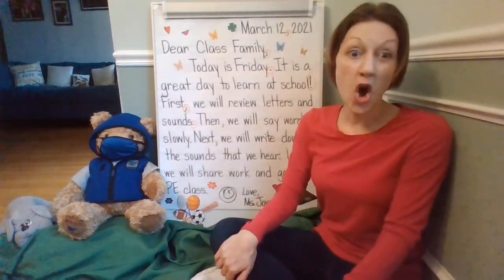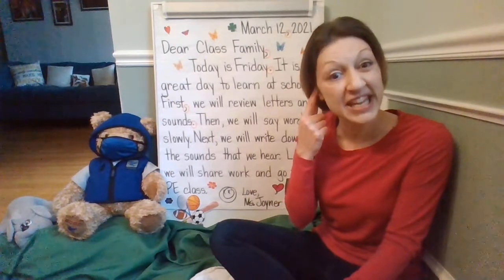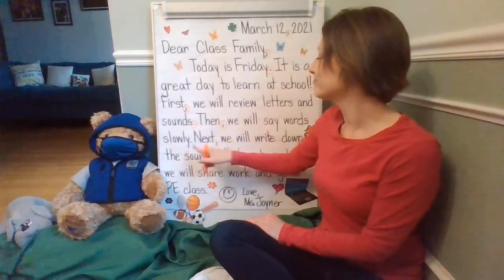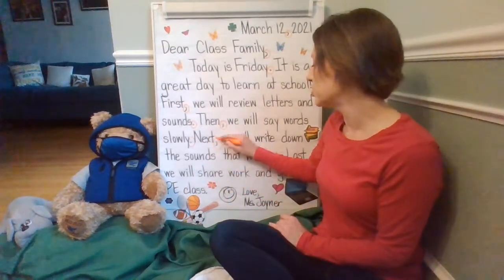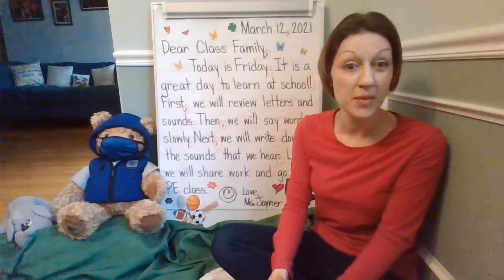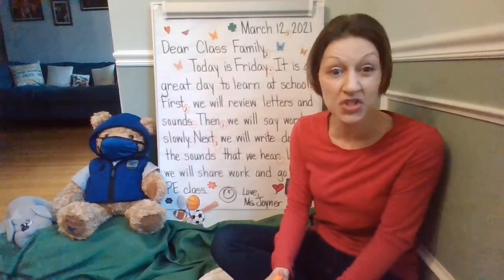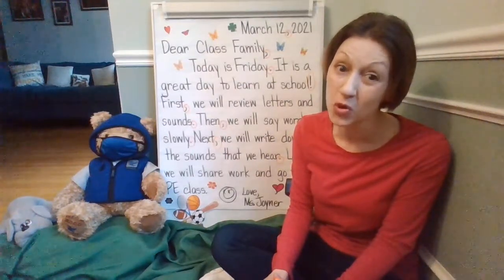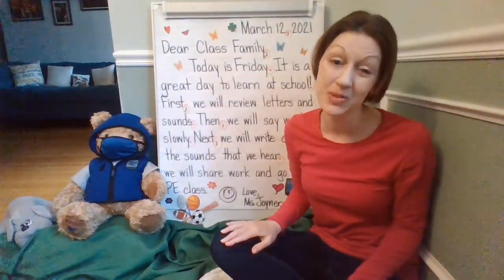Then we will say words slowly. That's what good writers do — they say words slowly to listen carefully and hear the sounds so they can write the letters down of the sounds that they hear. After 'then,' I see the comma, and I noticed a period at the end. Next, we will write down the sounds that we hear. We'll circle that comma and the period. We'll practice together as a class family, writing down the sounds on our whiteboards using our dry erase marker. Then you're going to look back at your story from yesterday to write words and sound them out — listening for the beginning, middle, and ending sound before you write.